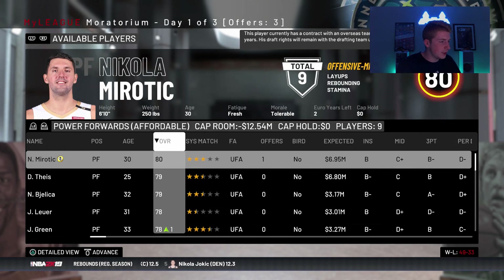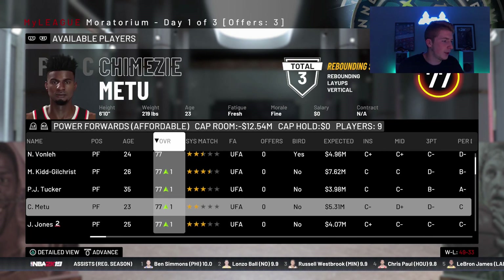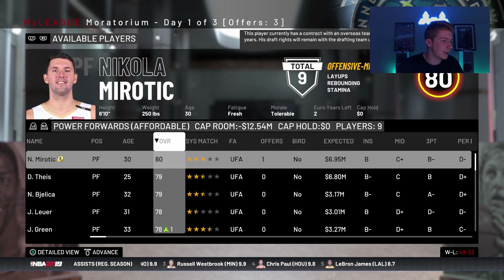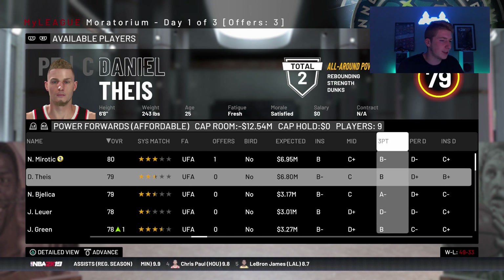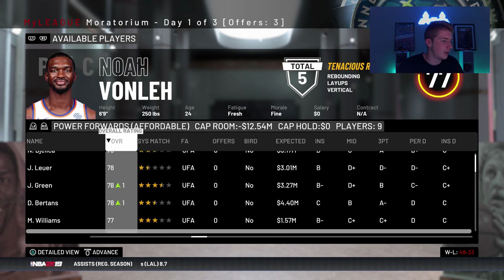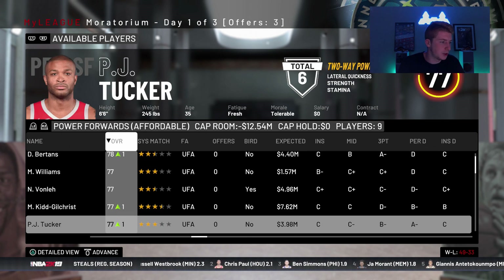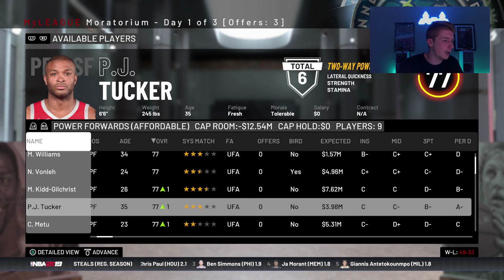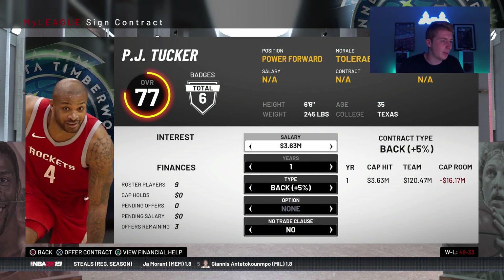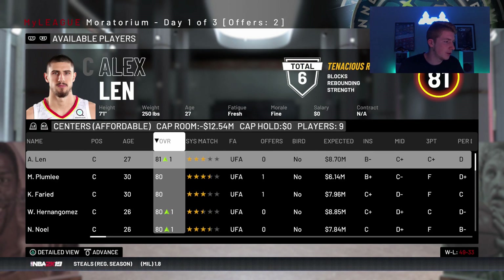Marvin Williams, Noah Vonleh, PJ Tucker would have been nice. Do we go with Theis? I kind of like just getting Daniel Theis. He's a terrible perimeter defender. Jeff Green, Davis Bertans is not very good either. Vonleh, Michael Kidd-Gilchrist is good but we all know he has one of the worst shooting forms in the NBA. PJ Tucker — I wouldn't mind him at all, but I definitely don't want to give him that much money. So I'll give him like a one-year deal. He's just kind of a backup plan.